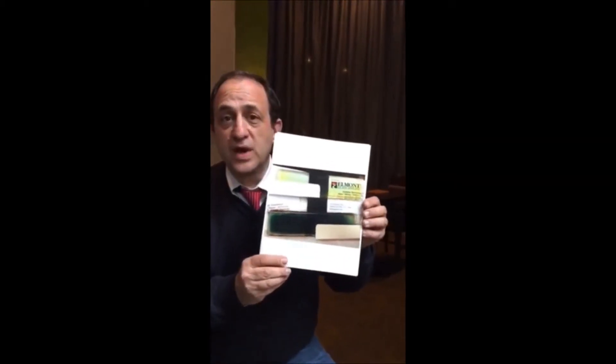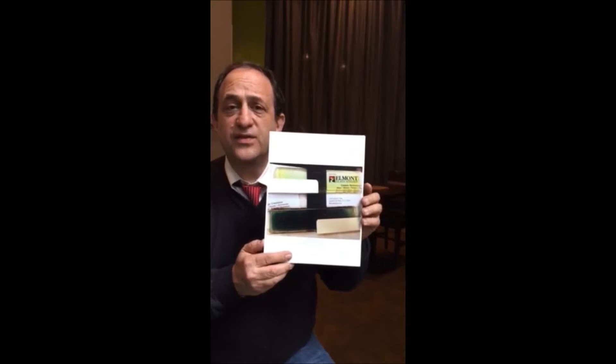This is another new technology. Everybody understands UV and sunglasses — how the glasses go dark from UV. Well, this is glass that goes dark based on the heat of the sun.